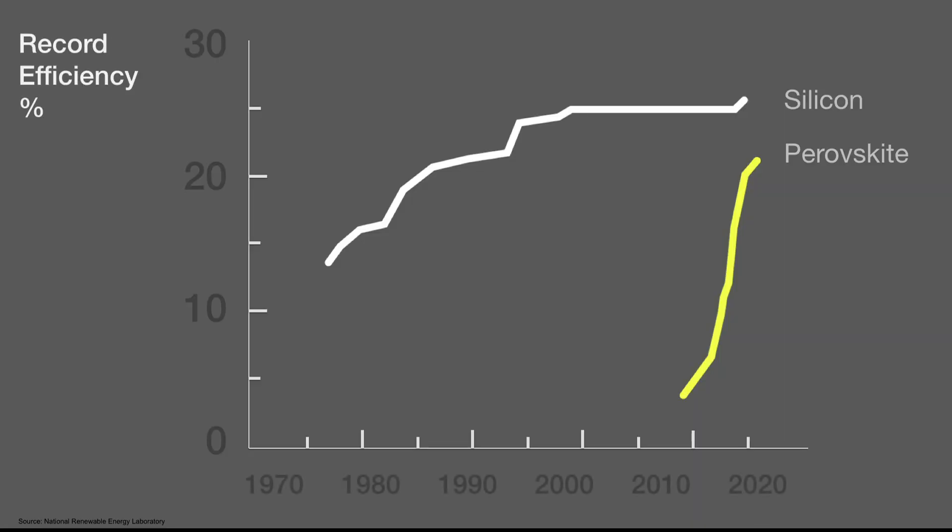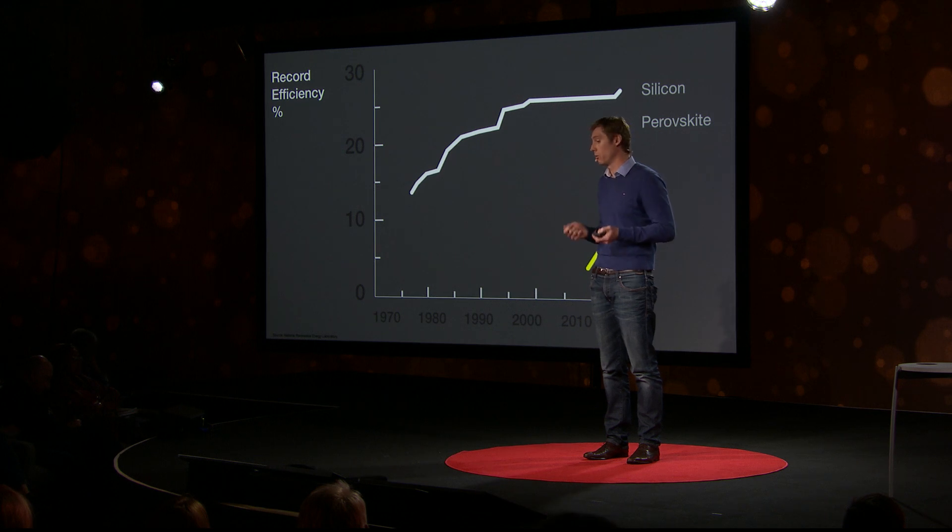In just three years, the efficiency with which perovskite solar cells convert sunlight to electricity has hit 21% and rising. That's a milestone conventional silicon took 30 years to reach. But perovskites are set to reach the market first as an ally, rather than a competitor to silicon.